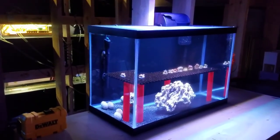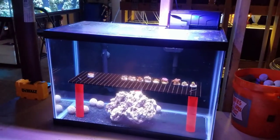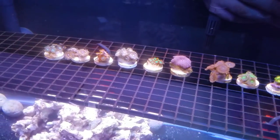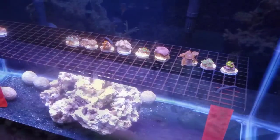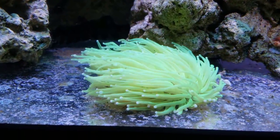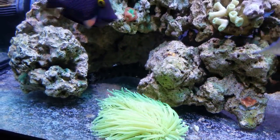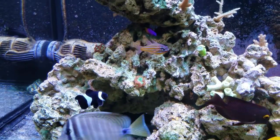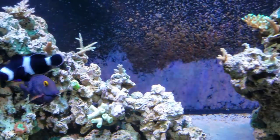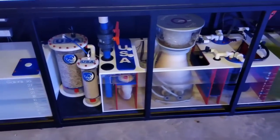Moving on to quarantining coral — I'll admit not a lot of people do this and I didn't do it in the beginning, but it's definitely something everybody should do. A recent example: someone had an entire tank of acropora, got a frag at a frag swap, didn't quarantine it, added it to the tank thinking they'd have a cool acro growing — only to find it had acropora-eating red bugs and flatworms. It wiped out five years' worth of growth. That person is now out of the hobby because they're not willing to start over. Take the time to set up a coral quarantine tank.